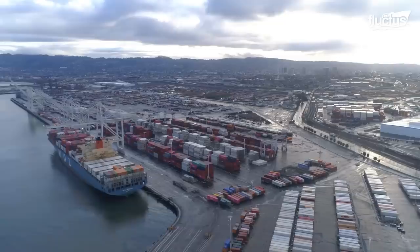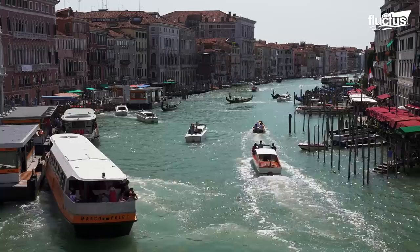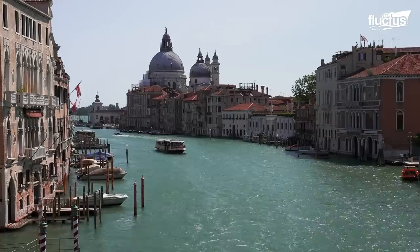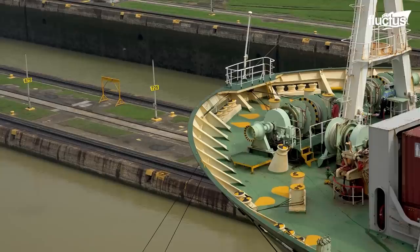Apart from crowded port areas, massive container ships also need lots of help traversing canals. These artificial waterways were generally built to facilitate passage for boats and smaller ships from one water body to the other, but in recent times most of them have been modified and expanded to accommodate today's massive vessels.